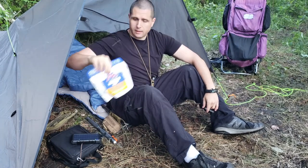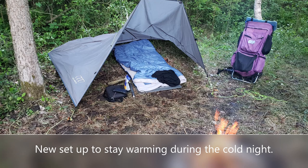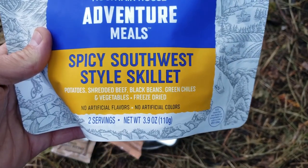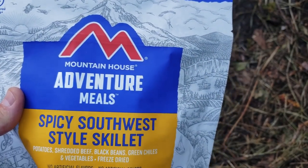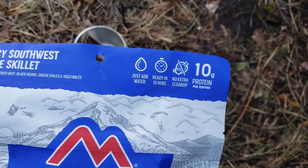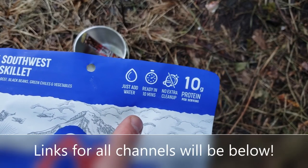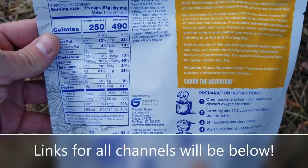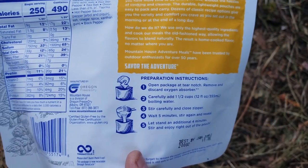I'm hungry now, so I'm going to start cooking up this Mountain House adventure meal — the Spicy Southwest Style Skillet. It's got potato, shredded beef, black beans, green chilies, and vegetables — all freeze-dried. I do like Mountain House. All you have to do is add water and wait 10 minutes. JW Speaker does say to stir at five minutes — I've been doing that on other freeze-dried meals and it works out really well.